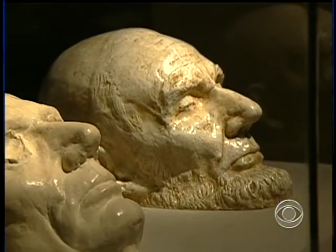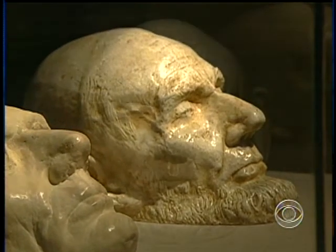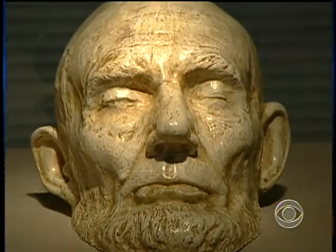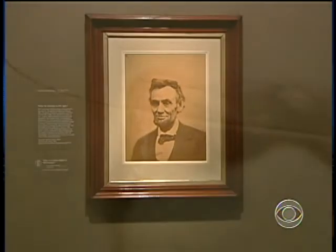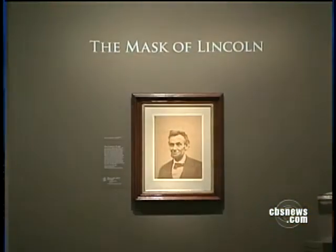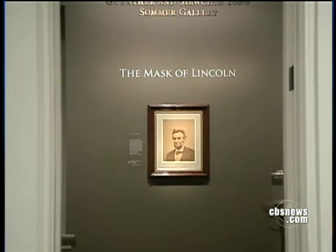All presidents, of course, age in office, but few have aged as dramatically. And the reason why he aged is quite simply the circumstances — it was a civil war. One of the last photographs taken of Lincoln was botched, creating a jagged line through Lincoln's head. To some historians, it's a symbol of a divided nation. Others interpret it as the path of the assassin's bullet that took Lincoln's life. That too is part of Lincoln's story that still has Americans enthralled.